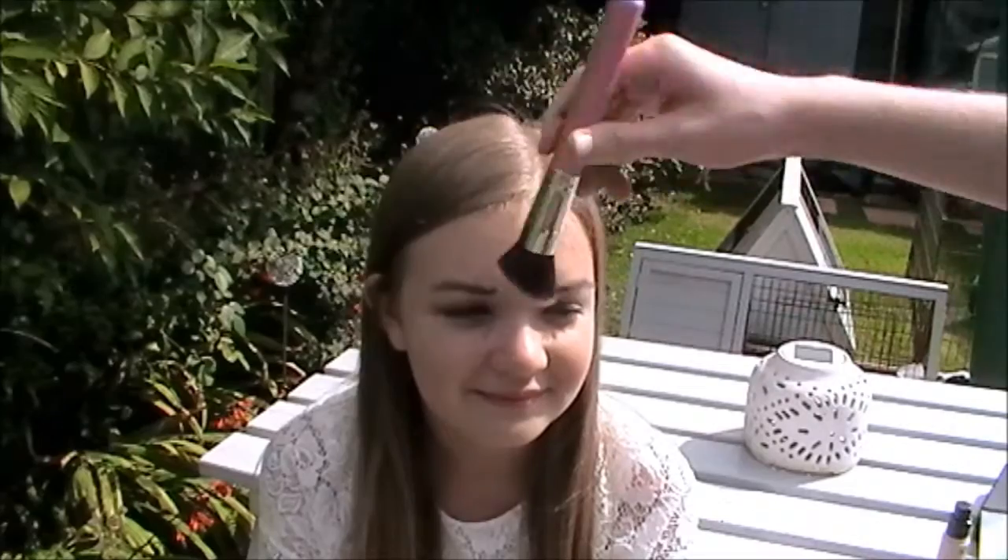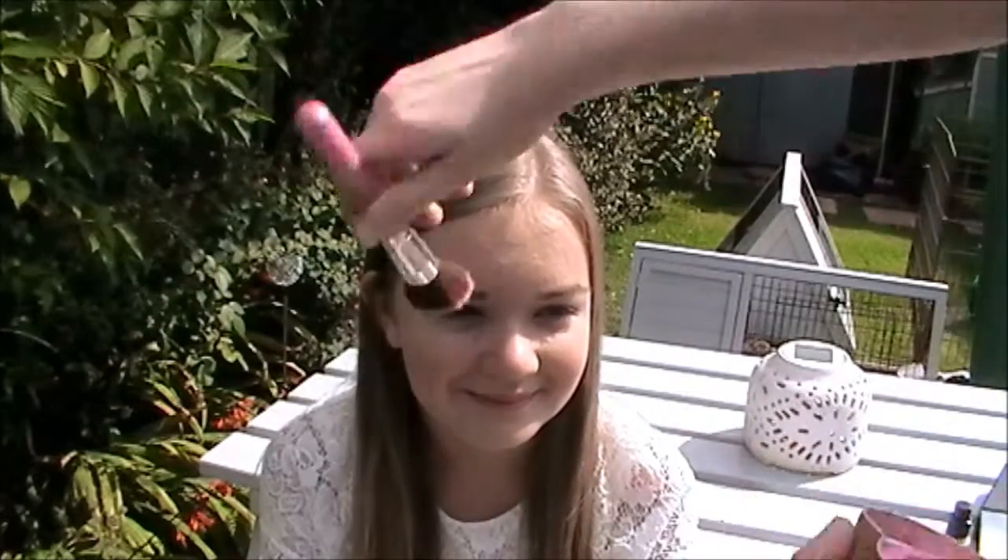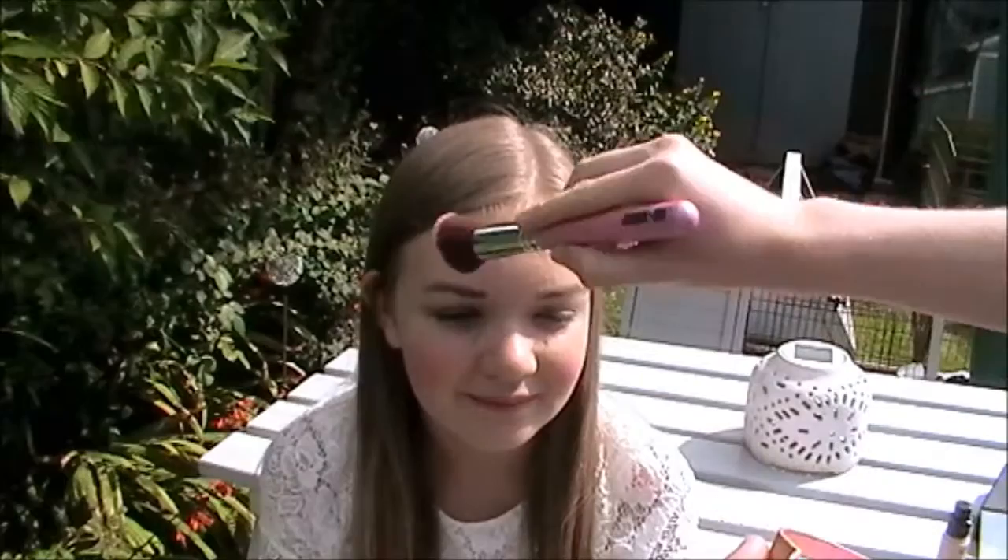Next he's adding blusher — he's using my Blushing Heart from Makeup Revolution on my cheeks. He put a lot on and didn't tap off the excess, so my cheeks were very very rosy. Then he decided to put it on my forehead for some reason. He knew blusher goes on the cheeks but not that it shouldn't go on the forehead.